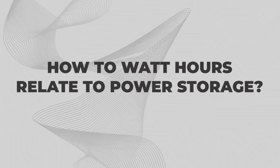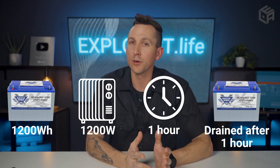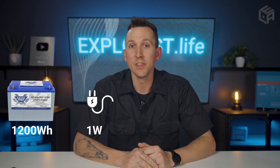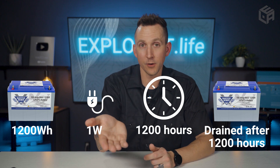If you have a battery rated for 1,200 watt-hours, you have 1,200 watts stored and ready for use. If you connect a 1,200-watt load to that battery and run it for one hour, the battery lasts one hour — you've pulled out 1,200 watt-hours. But if you run a 1-watt load, the battery lasts 1,200 hours. Either way, you have 1,200 watt-hours available regardless of how fast or slow you use it.